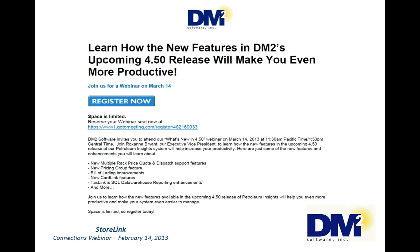And that is the end of what I have to say. I will hand it back to Tom so that he can tell you about our next webinar and to see if we have any questions. Thank you very much, Lisa. Very nice job. I want to take this opportunity to invite everybody to next month's webcast — it's on March 14th. It will start at 11:30 Pacific, 1:30 Central Time. And we're going to be talking about our upcoming 4.50 release.